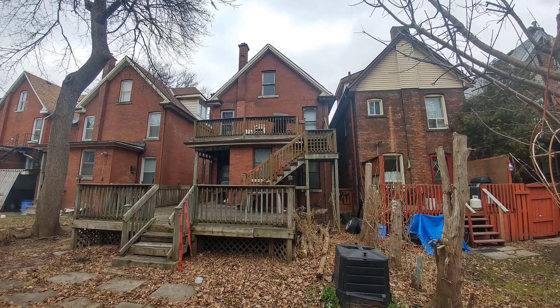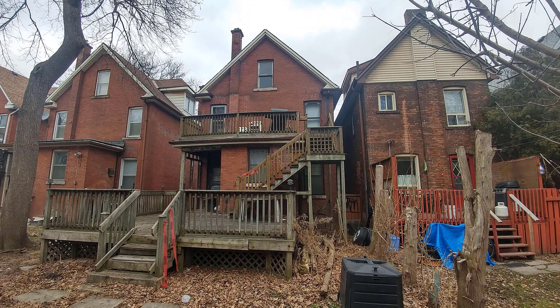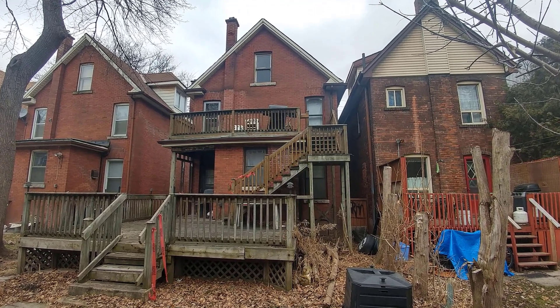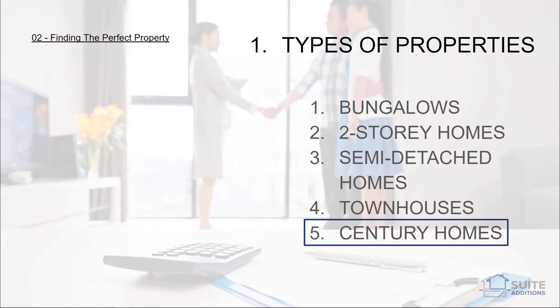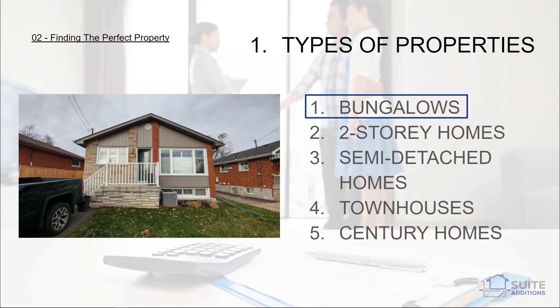Despite these challenges, we have seen many investors and homeowners make it work with a century home, and in some cases utilize the upper floors as second suites as opposed to the basement. There are of course many other house types where second suites can work, but these are the main ones that we come across. Again, the mid-century bungalow is probably the most ideal layout and is the basis for how we will explain the conversion process in the content to follow.